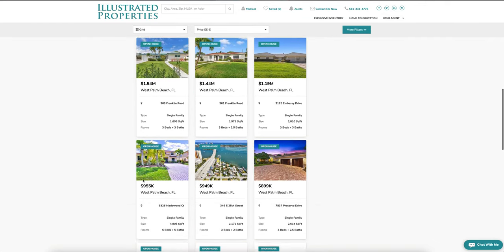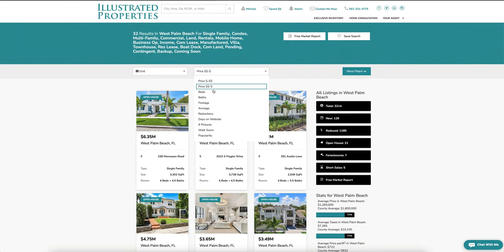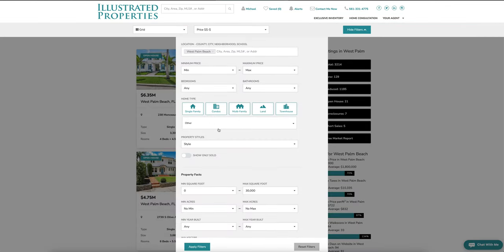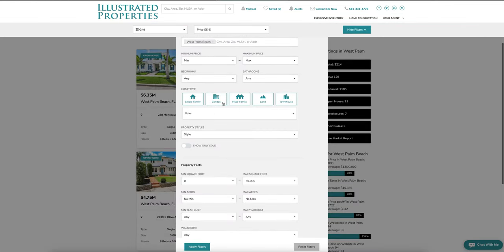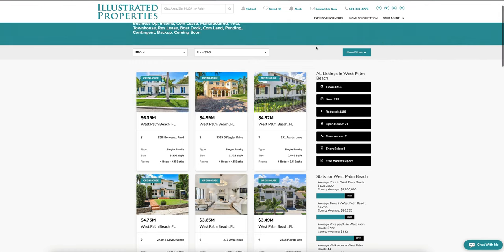We have this broken down from most expensive to least expensive, but you can also sort by walk score, popularity, days on website, reductions — anything you're looking for. You can also click 'more filters' to narrow down to just single family homes, condos, or multifamily and apply those filters as well.